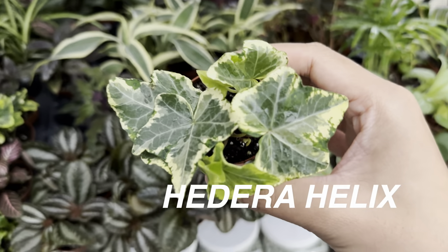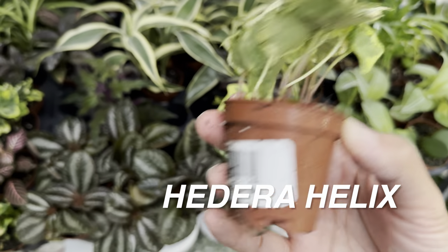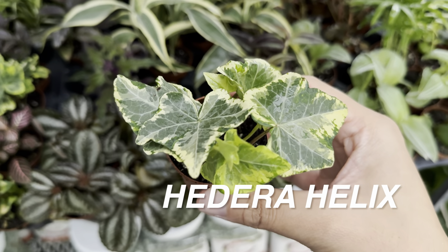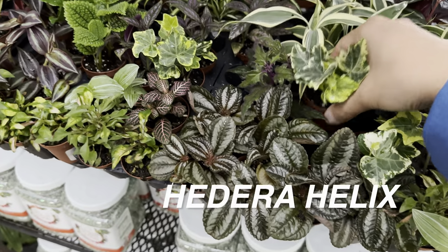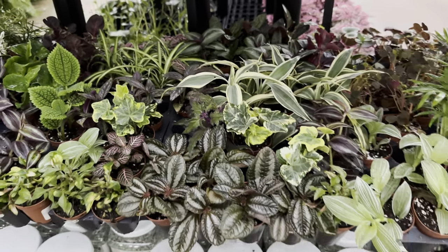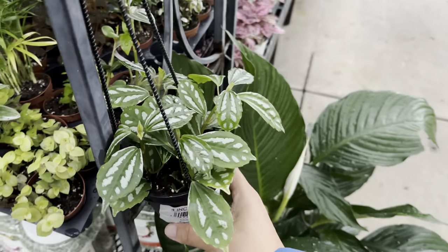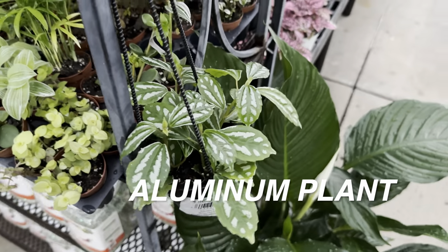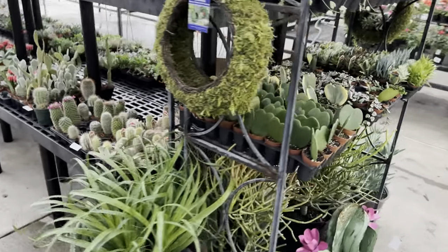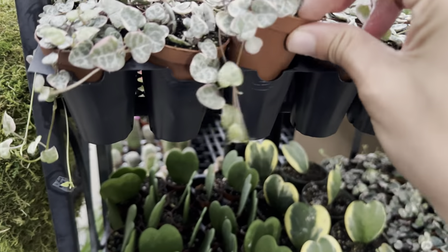Here is another Hedera Helix — this Hedera Helix English Ivy is for $2.99. Look at the variegation on that. I have a love-hate relationship with English ivies; if I could collect all the English ivy varieties, I probably would have like 20 of them. But the thing is, it takes so much work to take care of English ivies. This one right here is an easy-to-care-for plant — an aluminum plant, or a Pilea plant. And we've got some more variegated string of hearts — these 2-inch starters are for $9.99. These are easy to propagate and multiply as well.